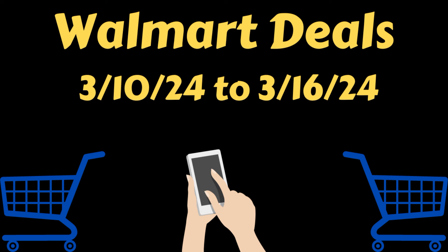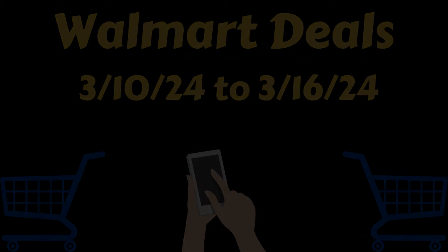Don't forget, I will have a printable breakdown below the video. You can just print that out and take it to the store with you when you do your shopping, and it's going to make it so much easier. All right, let's go ahead and get into these Walmart deals.